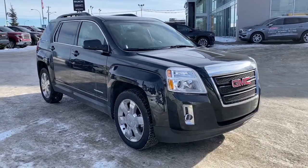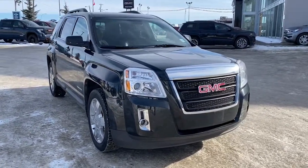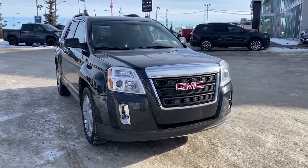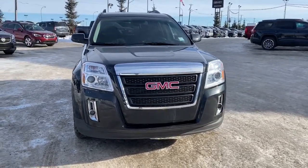So come take a look at the 2015 GMC Terrain SLT today, or you can visit us online anytime, anywhere at westerngmcbuick.com.